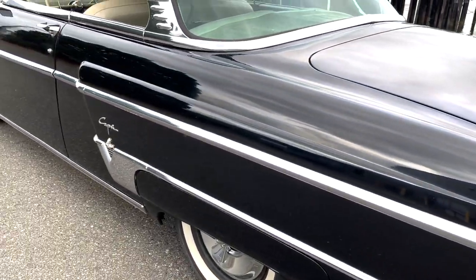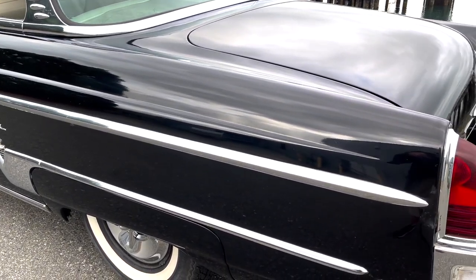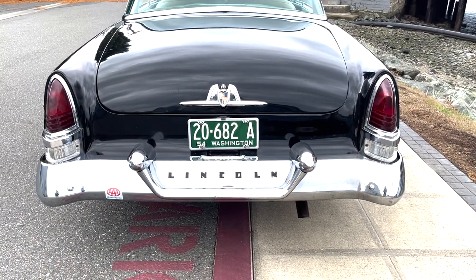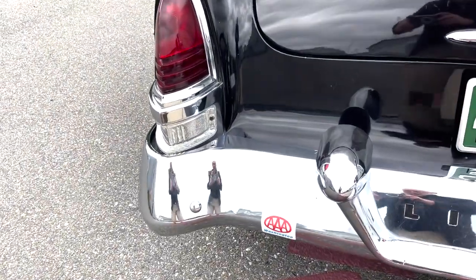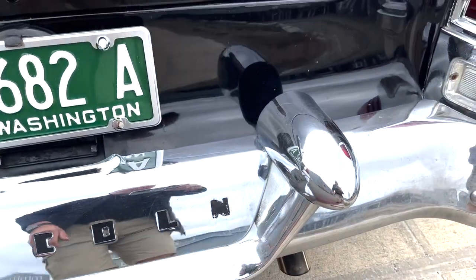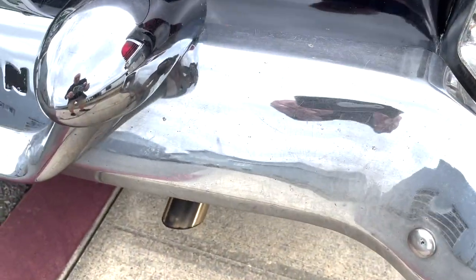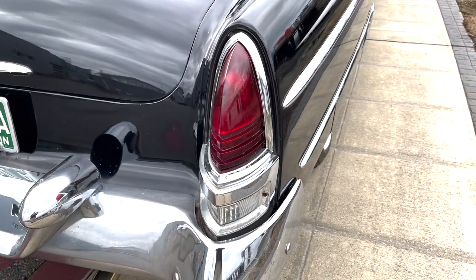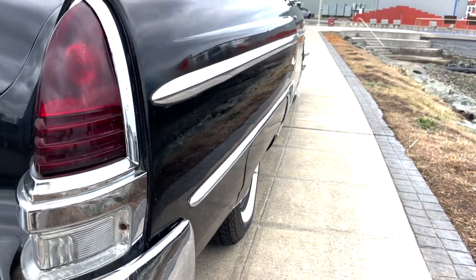It's got the lines, doesn't it? Just look at that car. This is just a pure class car any way you look at it. It's not perfect — you can see the chrome here has got some issues, and there are some spots across the top that are a little bad. But look down the sides of that thing — it's nice and straight, it's really a good-looking car.